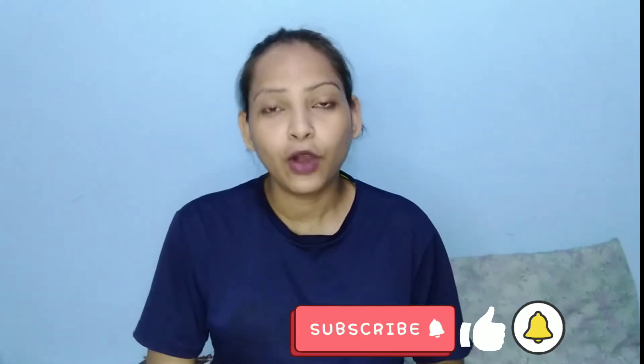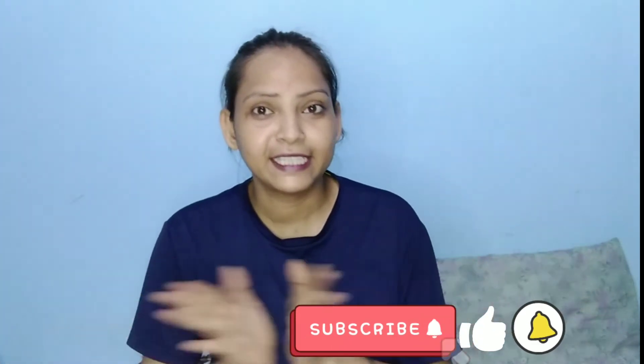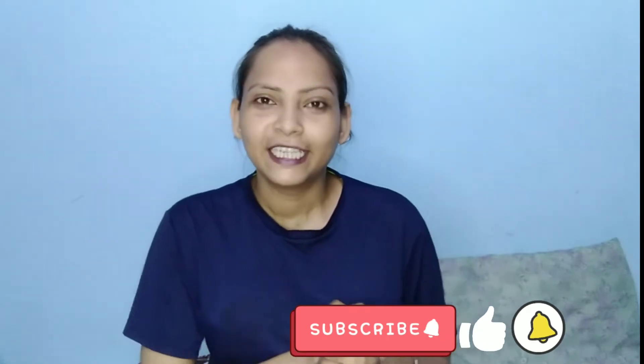So friends, if you are new here, please subscribe to the channel. If you like the video, please like and share with your friends and family, and please turn on the notification bell below.